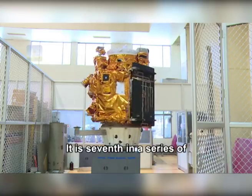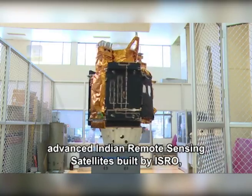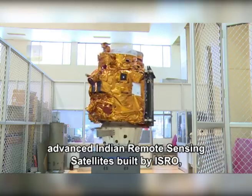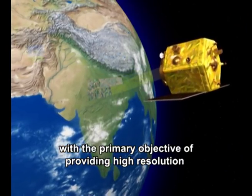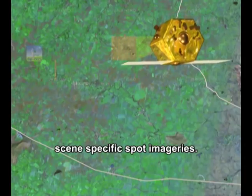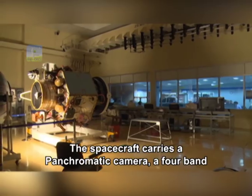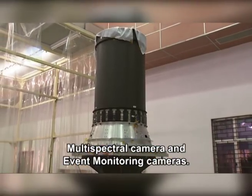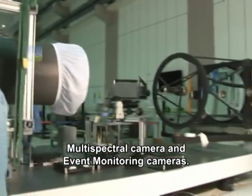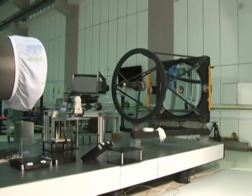It is seventh in a series of advanced Indian remote sensing satellites built by ISRO, with the primary objective of providing high-resolution scene-specific spot imageries. The spacecraft carries a panchromatic camera, a four-band multi-spectral camera, and event monitoring cameras.